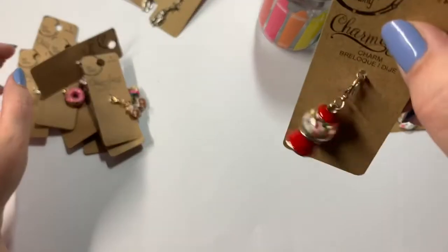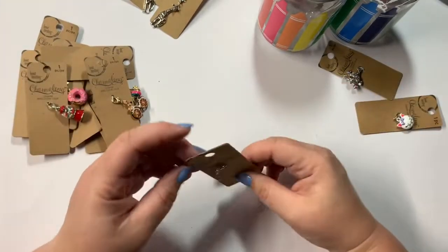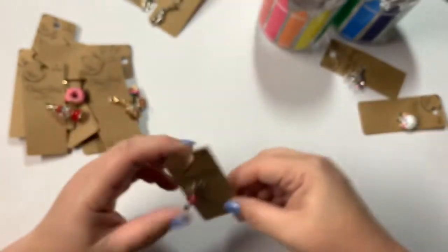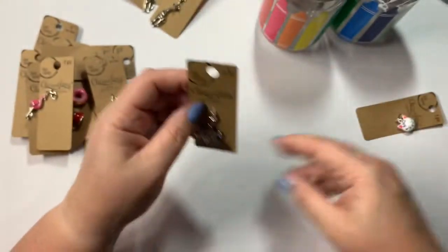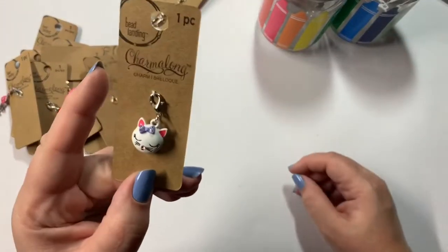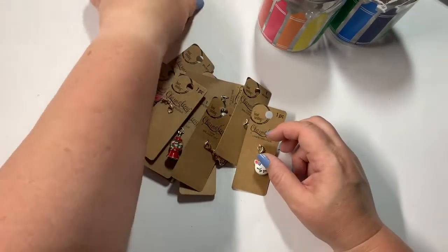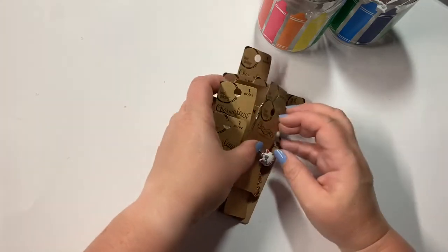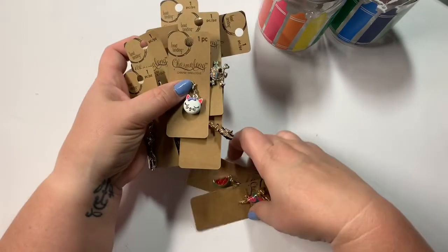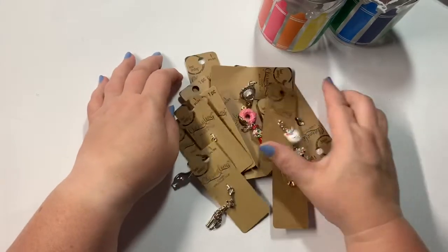The gumball machine — that's one of my favorites. I got the little pink flamingo, the sparkly skull and crossbones, and that cute little kitty. That is everything! I appreciate y'all stopping by and joining me. Don't forget to comment, share, like, and subscribe, and until next time, bye guys!